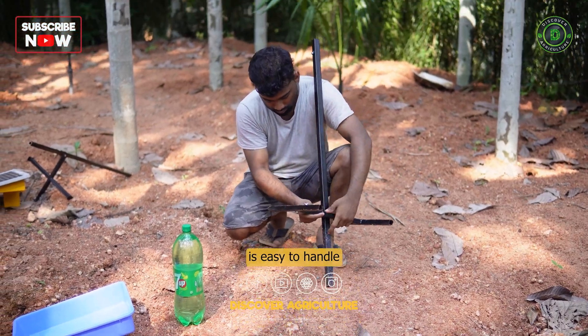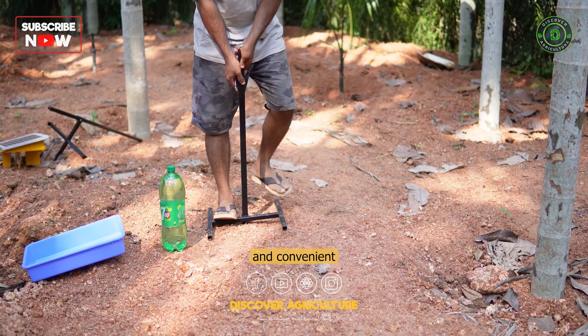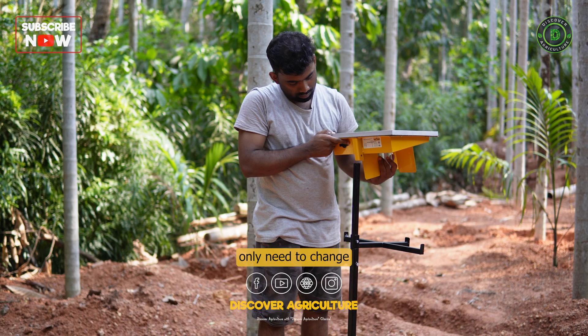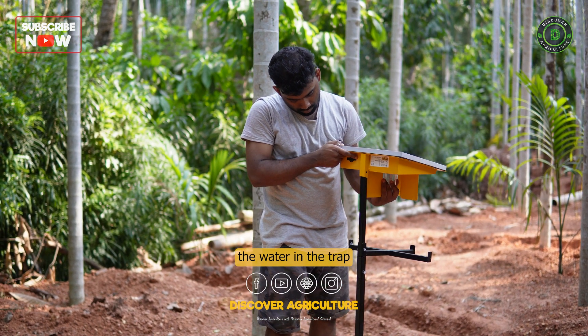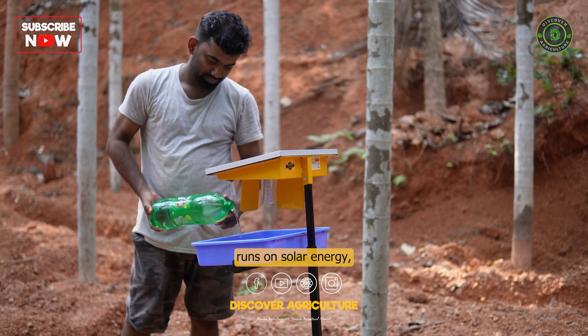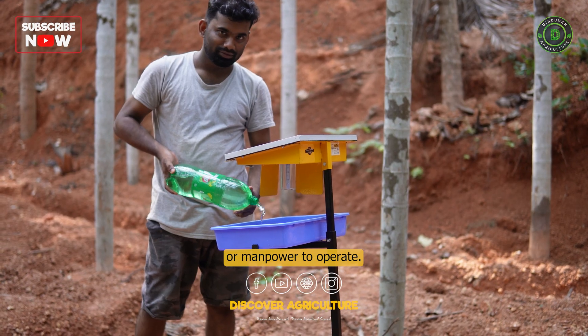The solar insect trap is easy to handle and install, making it portable and convenient for farmers. It requires minimal maintenance, and farmers only need to change the water in the trap every few days. The device runs on solar energy, so it doesn't require electricity or manpower to operate.